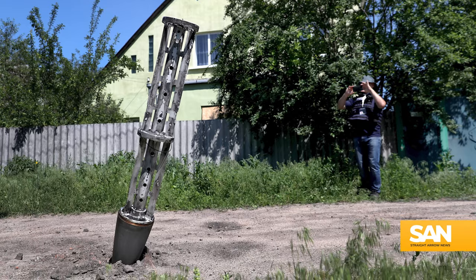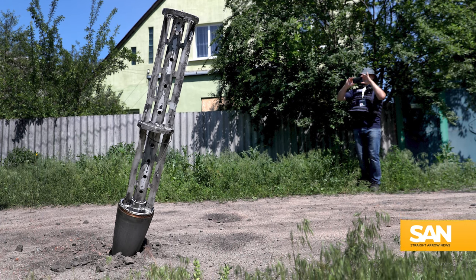That's why cluster bombs are banned by more than 100 countries. So why do the U.S., Ukraine, and Russia still use them? In essence, because they're good at what they do.